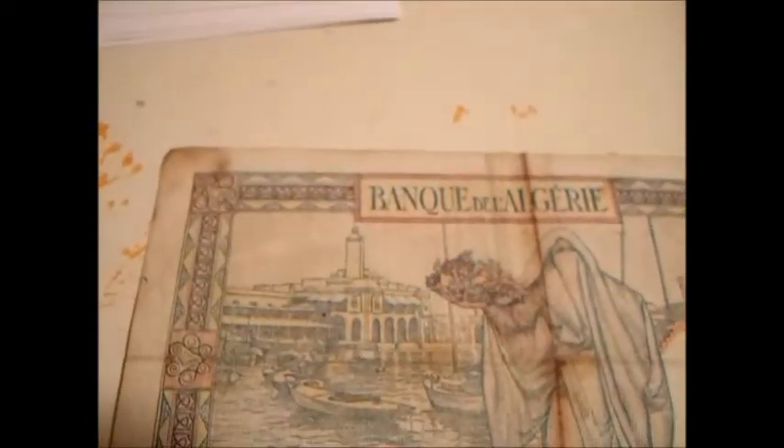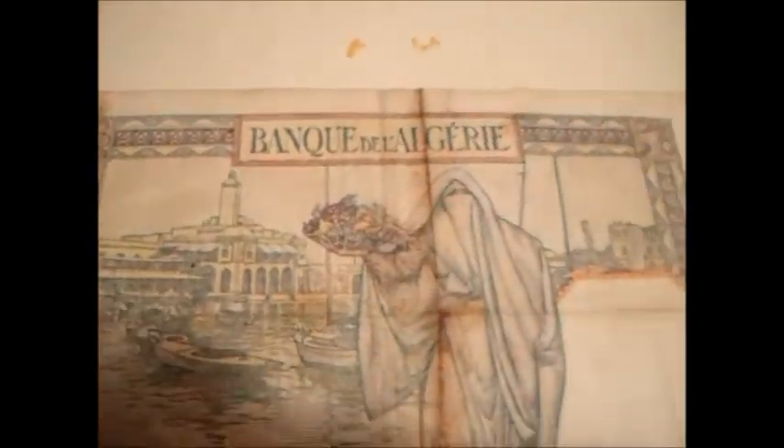You have a vendor of Algerian spices right there. You've got something written in Arabic — I don't understand Arabic, but I'm assuming it's saying something about Algeria. This is obviously five francs. It's a nice little bill.